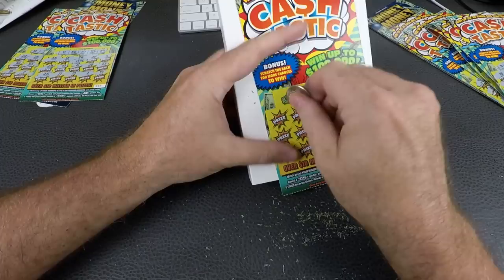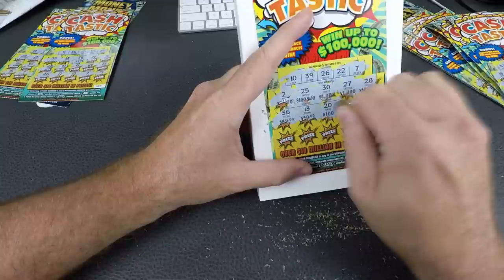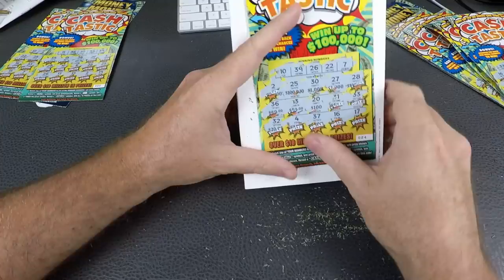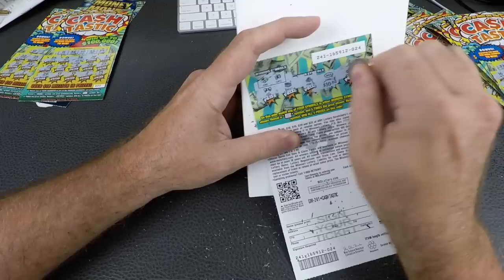Last one, number 24 — is it gonna win? 10, 39, 26, 22, and 7. Then 2, 25, 30, 27, 28. Then 36, 13, 13, 20. Then 31, 33, 32, 4, 37, 16, and 17 — nothing on the front. On the back — a ring and a safe. Oh! 10 bucks! And it's a crown, not a ring — 10 bucks!